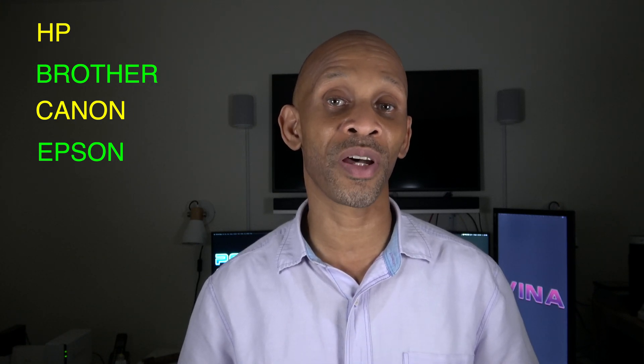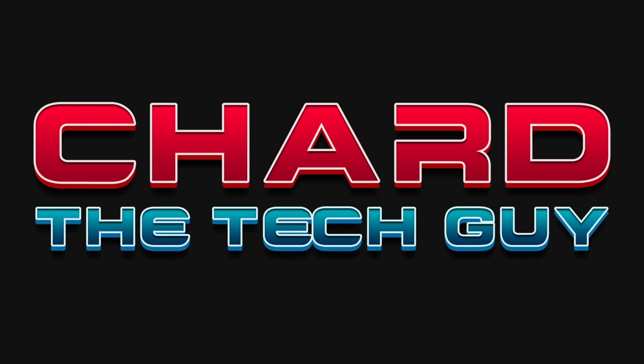Greetings everybody. If you have an HP, Brother, Canon, or Epson printer, you want to stay tuned because Amazon has added a new feature to your voice assistant that makes your printer do a whole lot more. There's a new feature added to your Amazon Echo device called 'Print: Lists, Coloring Pages, and More.' They've made it very simple to enable — as long as you have one of these printers, turn it on and all you have to say is 'discover my printer,' and as long as your printer is on the compatible list, she's going to set it up so you can do some fancy stuff.